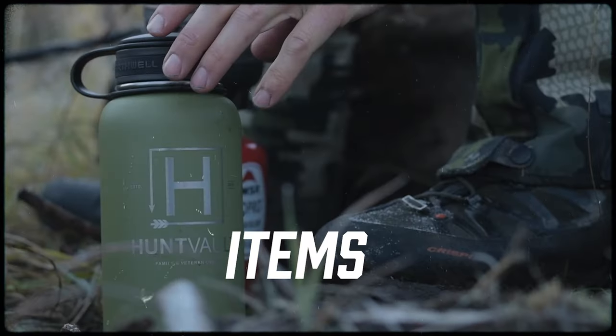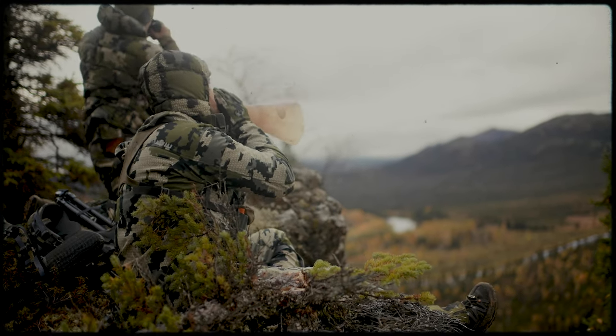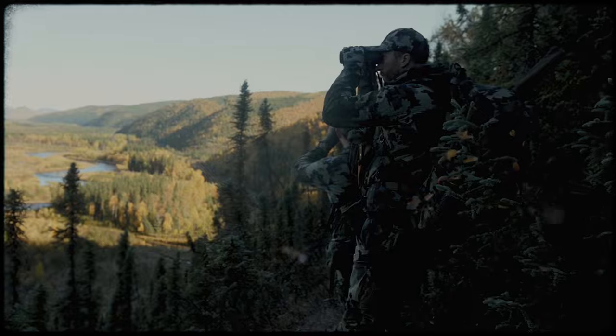Gear that we exclusively would use here at HuntVault. We have great pride in the gear that we bring to your door. Order your subscription today at HuntVault.com.